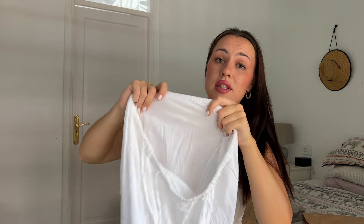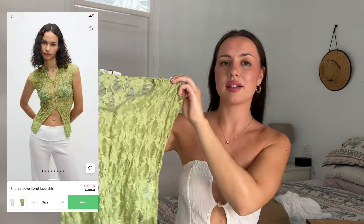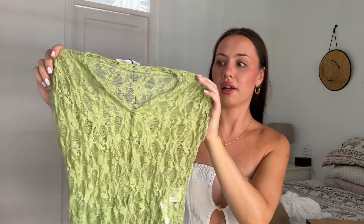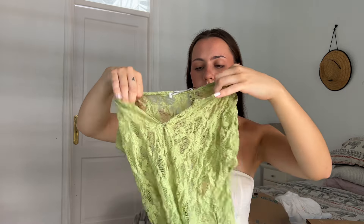The next thing is a top I actually tried on in store a couple of weeks ago and really liked. It's a see-through mesh green top with buttons down the front — obviously you'd have to wear it over a bikini top. This was actually on sale for £9.99 down from £17.99, so I just thought I'd pick it up. I'm going to have to find something nice to put under it.